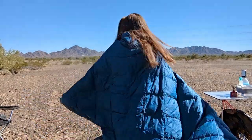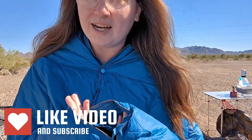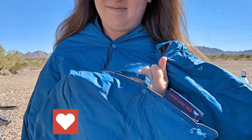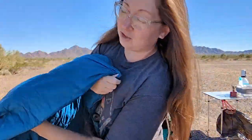This blanket snaps into a poncho — how super fun is that? Just three simple snaps right in the front, but of course you don't have to snap them all. It snaps into a poncho and turns into a blanket. I'd say that's pretty dope.